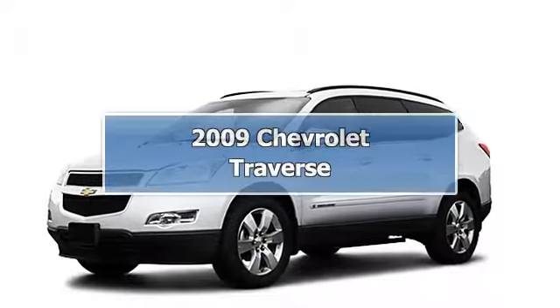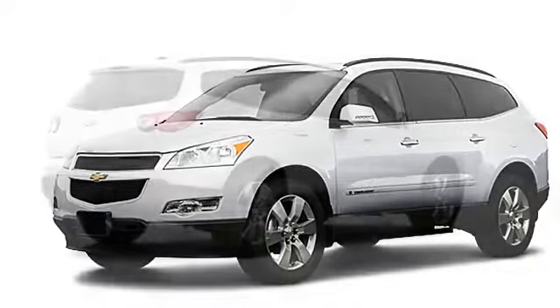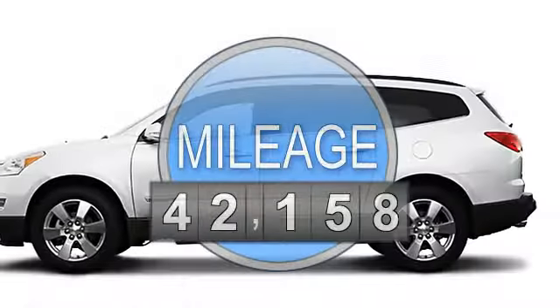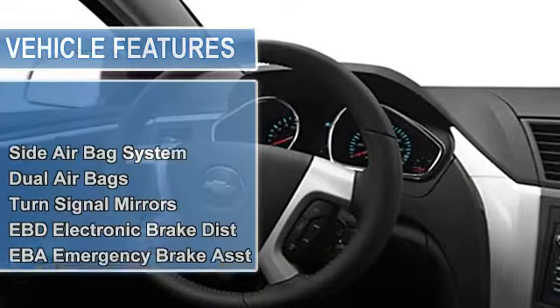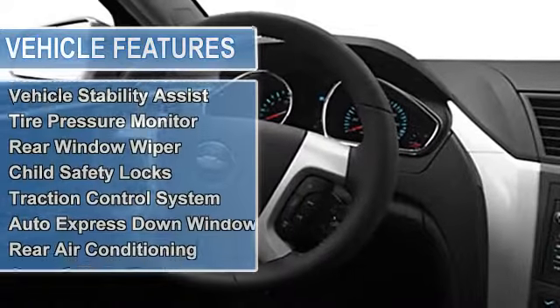2009 Chevrolet Traverse SUV. This vehicle features the following equipment: 6-cylinder engine, side airbag system, dual airbags, turn signal mirrors, EBD electronic brake distribution, EBA emergency brake assist, airbag deactivation, air conditioning, and vanity mirrors.